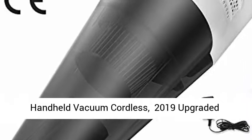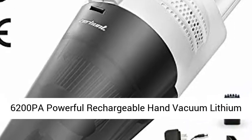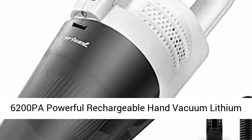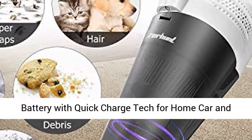Handheld vacuum cordless. 2019 upgraded handheld vacuum cleaners — the handheld vac 6200 PA, powerful rechargeable hand vacuum with lithium battery and quick charge tech for home, car, and pet hair.